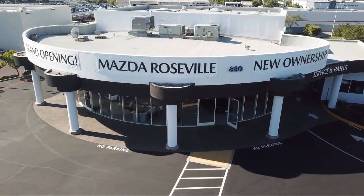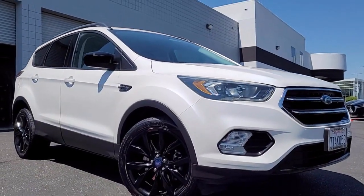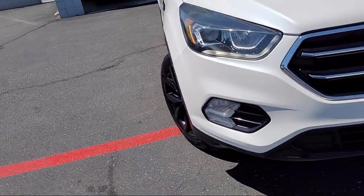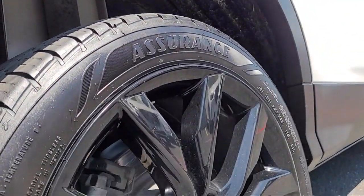Welcome to Mazda Roseville, and here's a look at another one of our great vehicles from our inventory. It comes equipped with keyless entry, rear view camera, Sirius XM satellite radio, and outside temperature display.